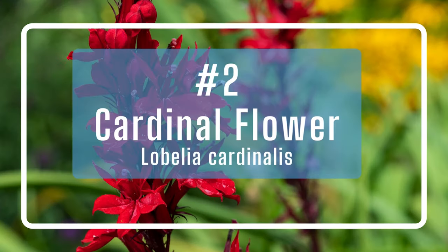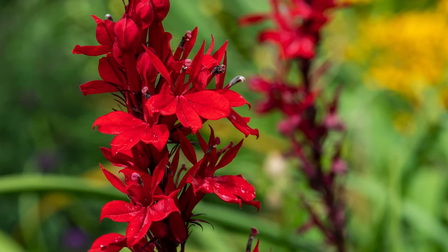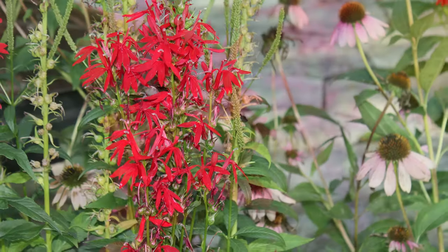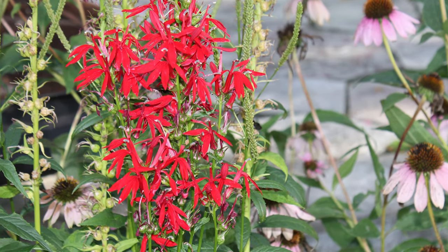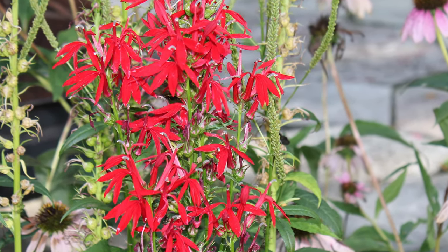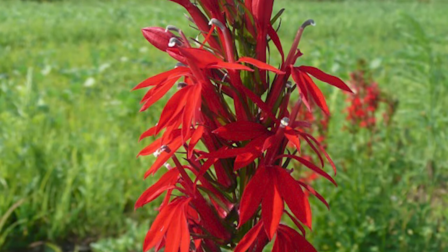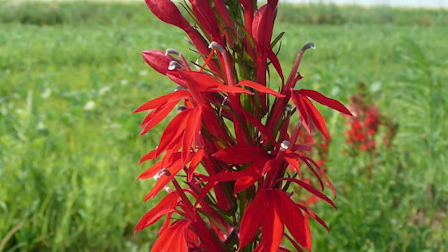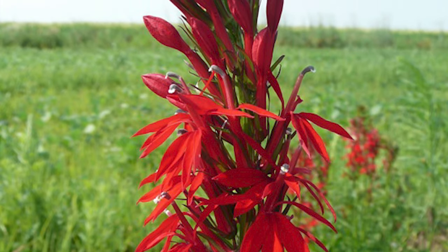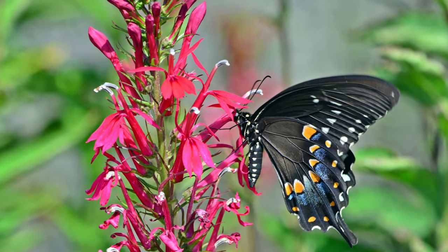Number two: cardinal flower. Tall red flowers on slender stems, the cardinal flower is a hummingbird magnet that also feeds the bees. Each flower lasts a long time as it blooms from the bottom to the top. Personally, I think this is one of the showiest perennials, as the vibrant red can be paired with any other colors to create a brilliant collage. Cardinal flower gets two to three feet tall but just under two feet wide, and would be as welcome in the butterfly garden as in a rain garden or a native wetland.